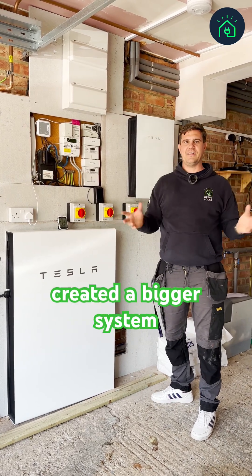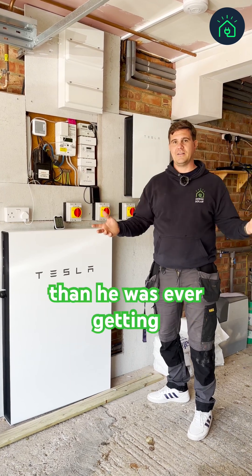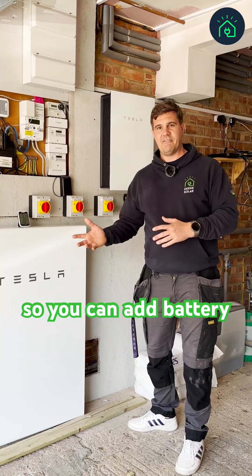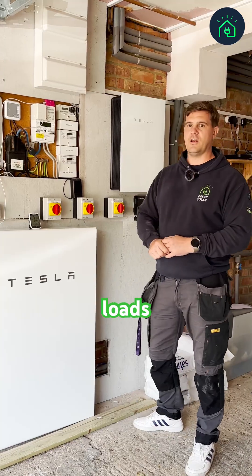In terms of usage, he's now getting more power than he was ever getting before. We've added a battery system, which is an AC-coupled battery. You can add a battery to a feed-in tariff as long as it's not a hybrid and it's not DC-coupled.